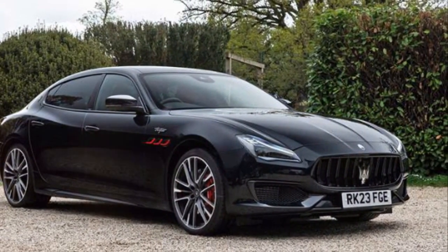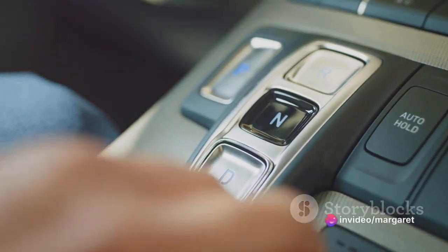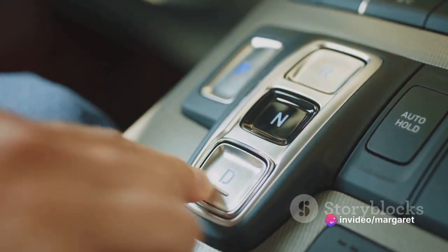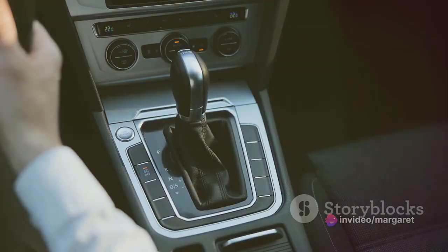It's about feeling connected to the road, precise control, and the joy of driving. This car offers different driving modes to suit your mood and the conditions. In normal mode, the car is smooth and comfortable, perfect for cruising down the highway or navigating city streets.